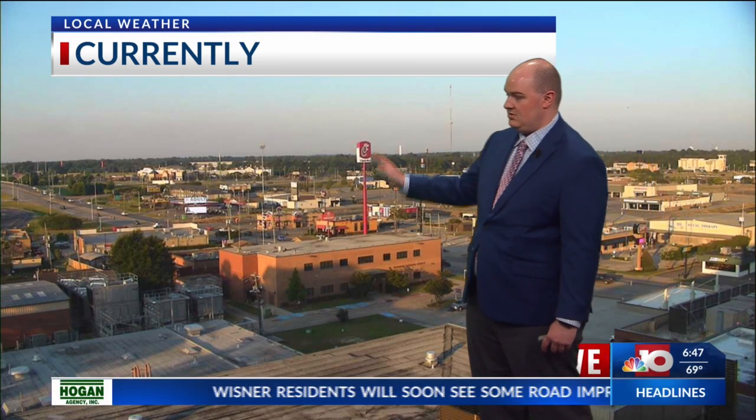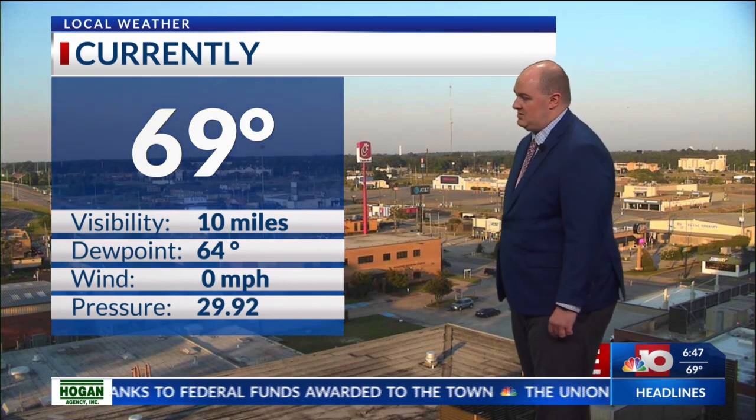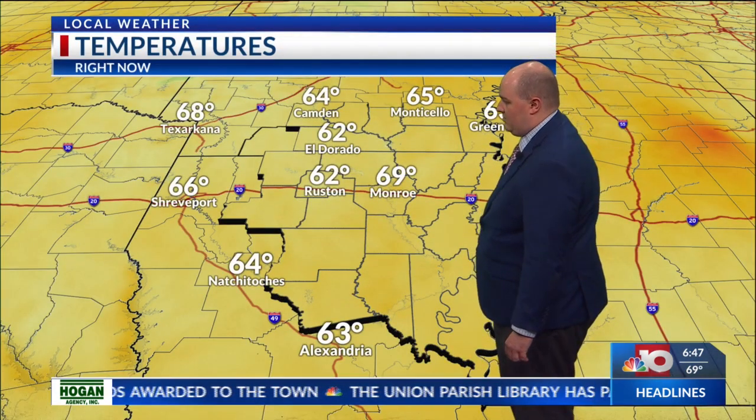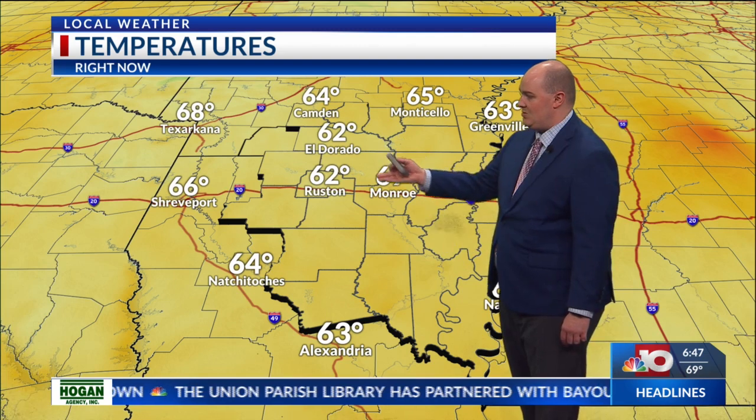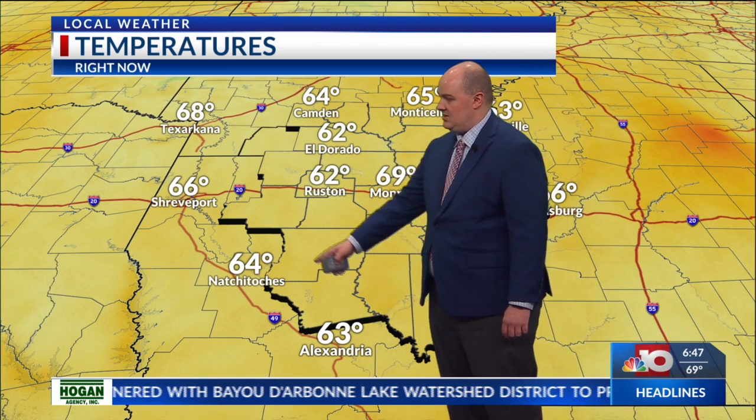Current live shot right now looking at Thomas Road out towards I-20, getting a nice look at the sky there. Most of our temperatures are in the mid to upper 60s. We're at 69 degrees at the Monroe Airport. Dew points are currently in the mid-60s as well. Up to the northwest, we're at 64 in Camden, 62 in El Dorado and Ruston, 65 right now in Monticello, down to 63 in Alexander. We're also at 64 over in Natchitoches.